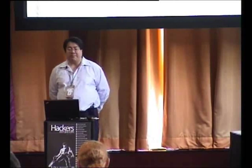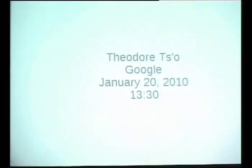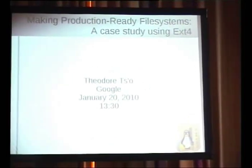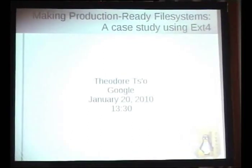Today what I really plan to be talking about is not really about EXT4 per se. I'm not going to talk about the features of EXT4. I'm really more going to be talking about failures and bugs and how we try to get rid of those so that we can actually make a file system become production-ready. People sometimes have a very optimistic view about how long it takes, and I want to talk about why it's a little different with file systems.